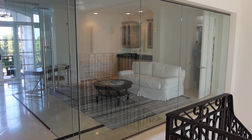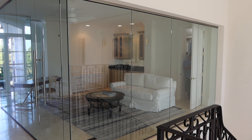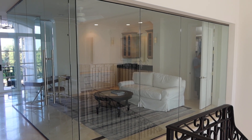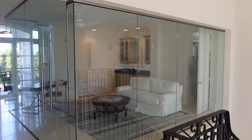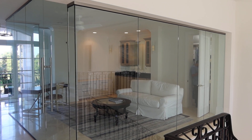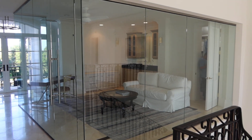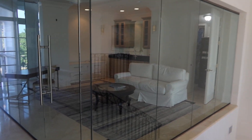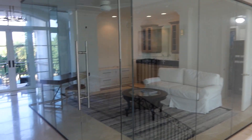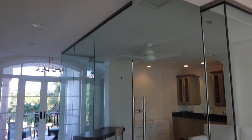This is lot 89, the glass partitions. This is a great opportunity to purchase glass — you can use it as installed or make your own configuration out of it. The dimensions are 171 inches by 91.25 inches tall. The other panel is 171 inches by 109 inches tall.